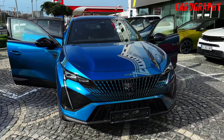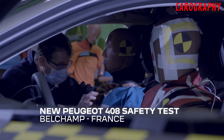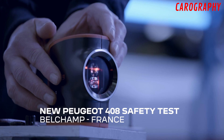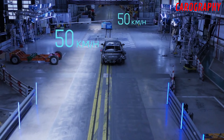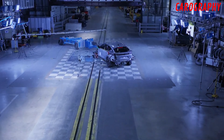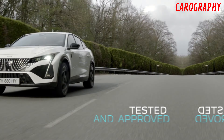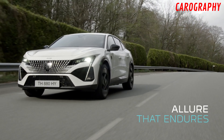Aerodynamic excellence. Peugeot has also paid meticulous attention to aerodynamics in the design of the 2024 Peugeot 408. The car's sleek profile isn't just for show — it's been carefully engineered to reduce wind resistance and improve fuel efficiency. The sculpted sides and precisely designed curves aren't just visually appealing; they contribute to the car's overall performance and handling.